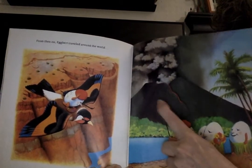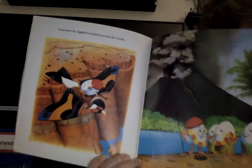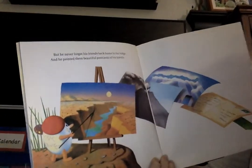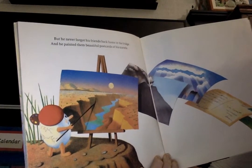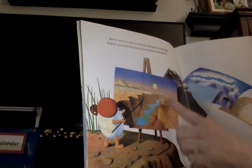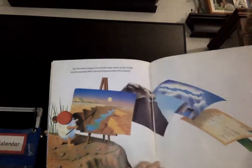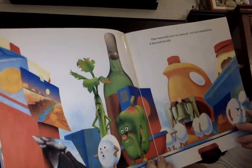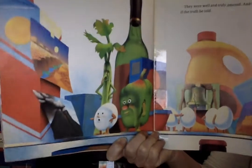Do you know what we call that with all the smoke coming out the top? That's called a volcano. But he never forgot his friends back home in the fridge, and he painted them beautiful postcards of his travels. So he painted them the crack in the river, the crack in the volcano, the crack in the clouds, and he sent them as postcards. His friends were well and truly amazed, and they missed him, if truth be told. They missed their friend.